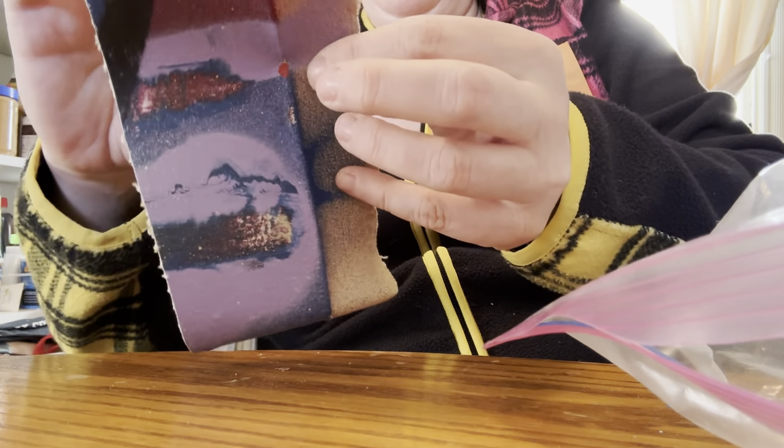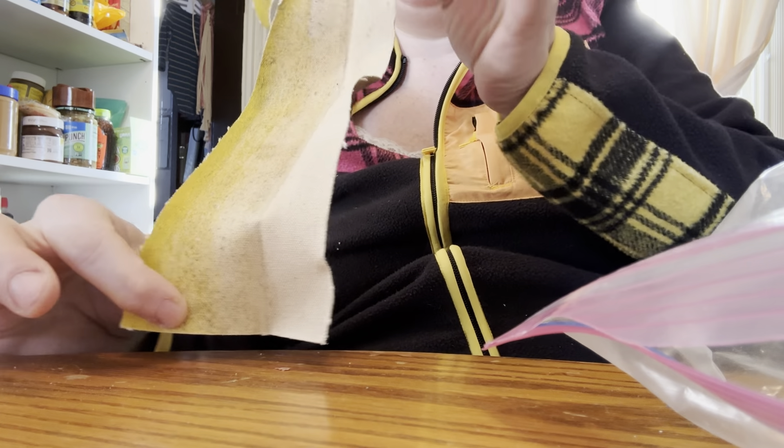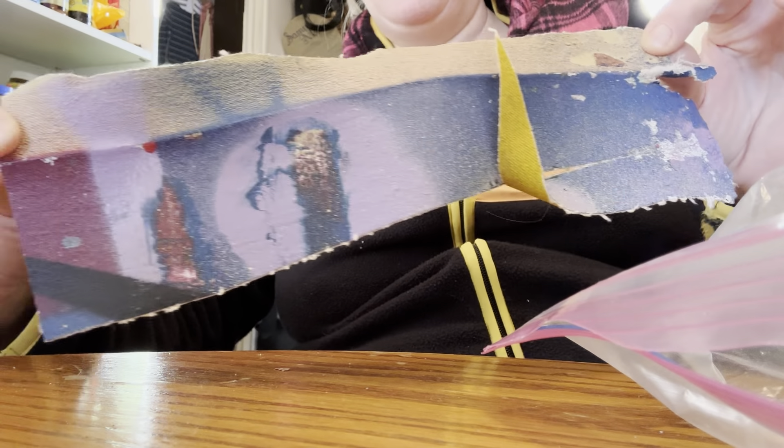There's one more thing in the bag. There's a lot of damage on the back of the canvas. I guess maybe someone needs to restore it.